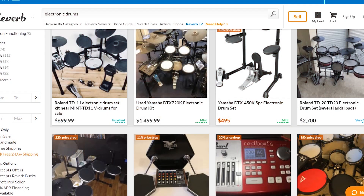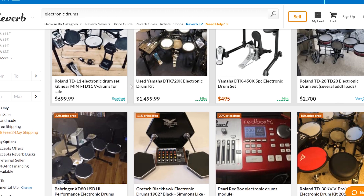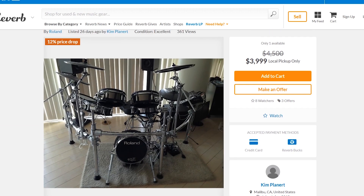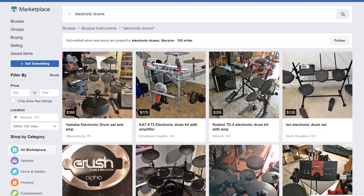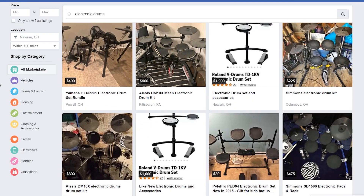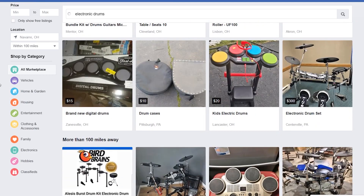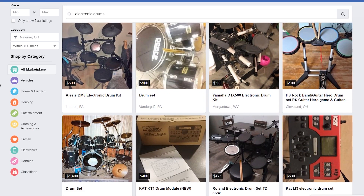The best marketplaces I know are: first, eBay — but you said skip that. Next is Reverb.com, a great website that specializes in used music instruments; you can find really obscure drum sets on there. Another great one is Facebook Marketplace — it's been out about a year, you can sell anything on it, basically eBay built into Facebook. I really like it because a lot of people selling there don't know the true value of their gear, so you find great deals. You can see a real photo of the person you're buying from, which makes it safer than Craigslist. I once saw a Roland TD-15K for six to eight hundred dollars there.